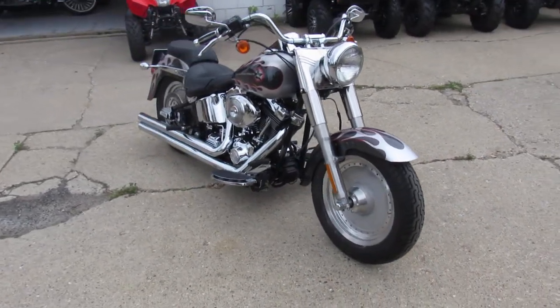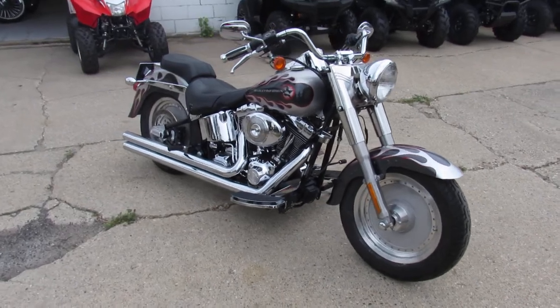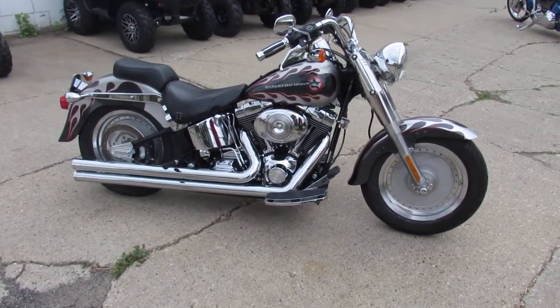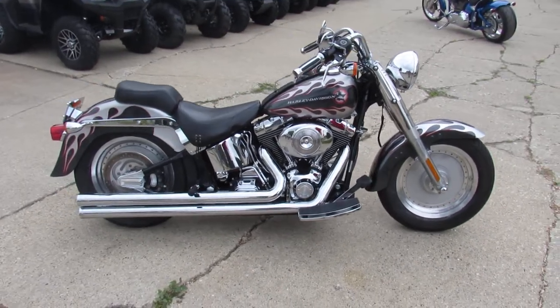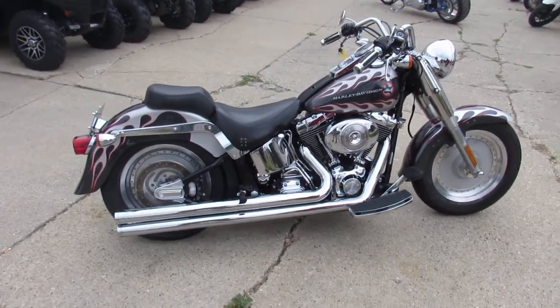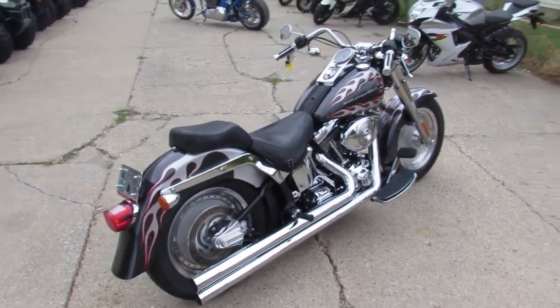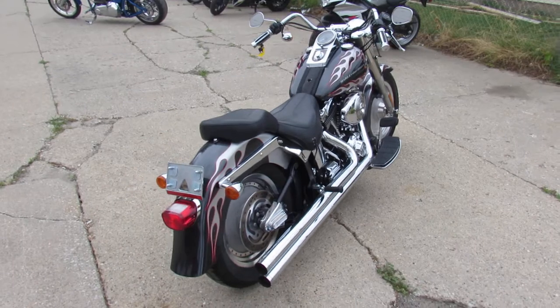Limited edition custom Harley-Davidson paint job — $164,200 is the number on that paint job. As you can see in the video, it comes with chrome everywhere. It's got a Vance & Hines exhaust that makes it sound great. Stand out from the crowd on this '04 Fatboy, only 17,000 miles.